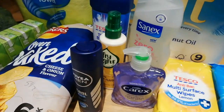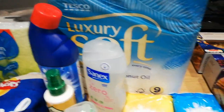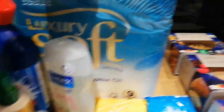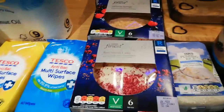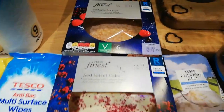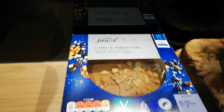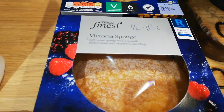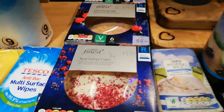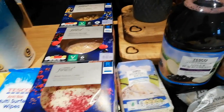I've got some multi-surface wipes, hand wash, Steve's deodorant, Fry Light butter which is my favourite one, Sanex Zero which I absolutely love. Tesco bleach, coconut oil, toilet roll. And these are our treats for Valentine's Day - so between the five of us we're going to have a little piece of each split into six. A sixth of the coffee and walnut cake is 15 sins, Victoria sponge cake is 11 and a half sins, and the red velvet is 13 and a half sins.